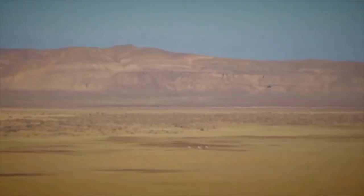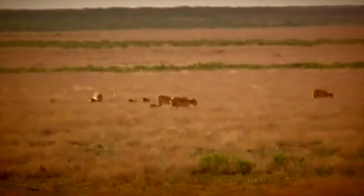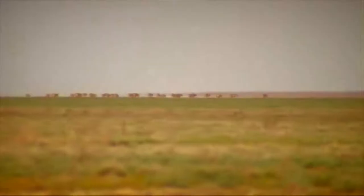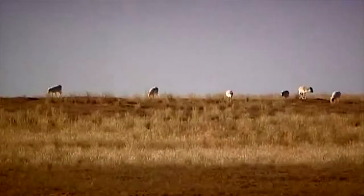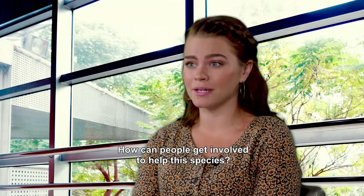Since the Saiga lives in a desert, it's quite dusty there, so during the summer they need to filter the air. Their nose helps them filter the air as they run — and they run quite fast, with the speed of a car, so you can imagine. How can people be involved in helping these species?